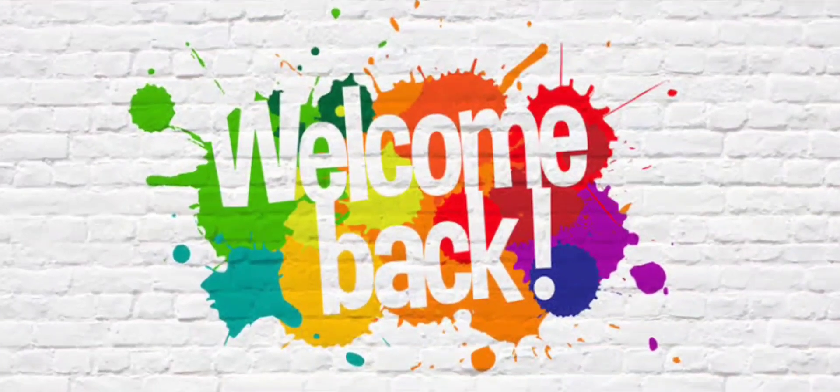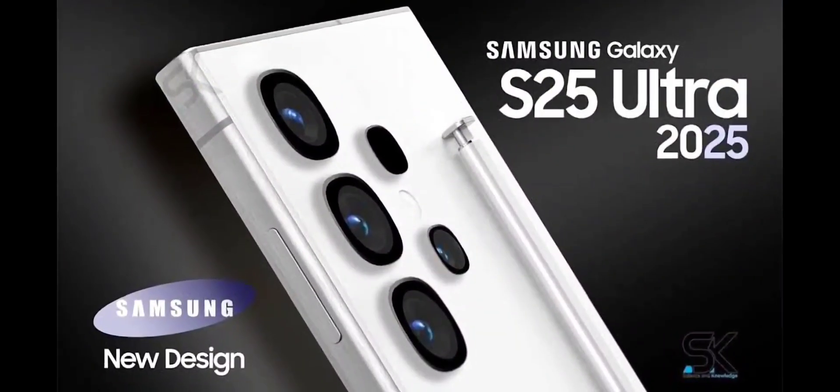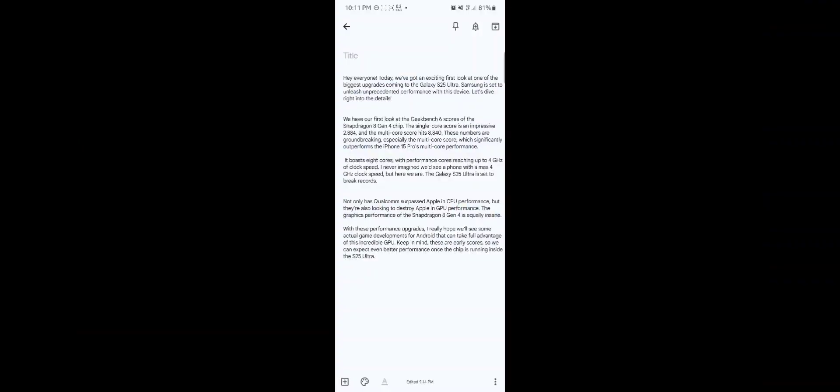Hey everyone, welcome back. Today we have got an exciting first look at one of the biggest upgrades coming to the Galaxy S25 Ultra. Samsung is set to unleash unprecedented performance with this device. Let's dive right into the details.